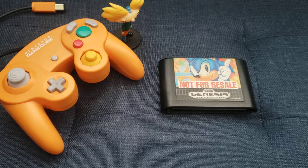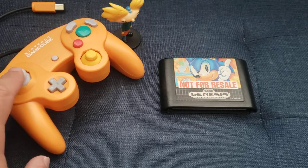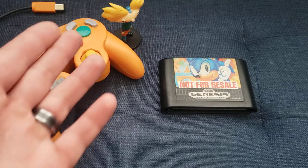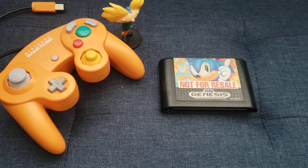Hey everybody, welcome to another episode of Churrasco Voltorb Pickups. It's been a while, and I have lots of great stuff to show you. There's a reason for this new acquisition of a really nice Spice Orange GameCube controller. Hey Arnold is making an appearance again because I really like having him around. So without further ado, let's get it started with this episode of pickups.